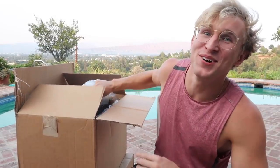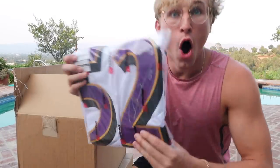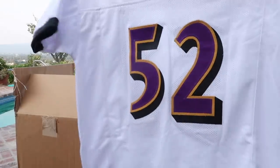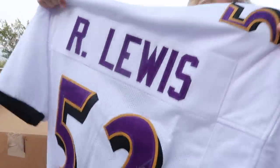Holy shit. The absolute very first thing I'm seeing is purple and gold, so I got a Baltimore Ravens something right here. I'll make sure you only see what you need to see. I got to check it out.